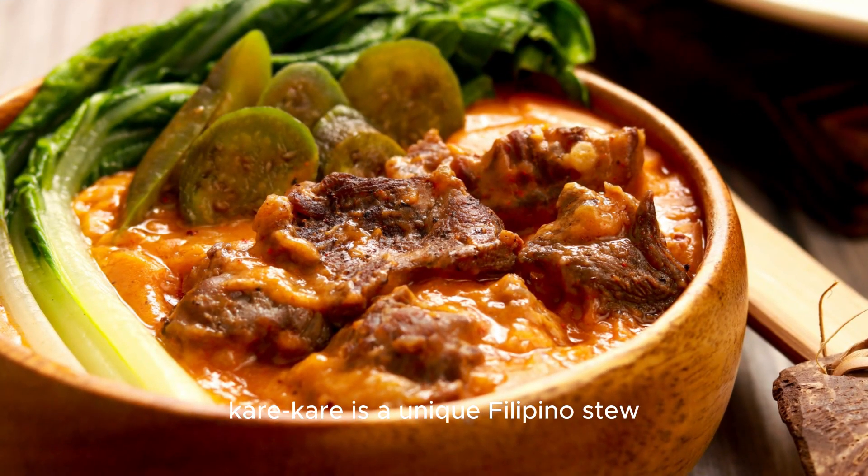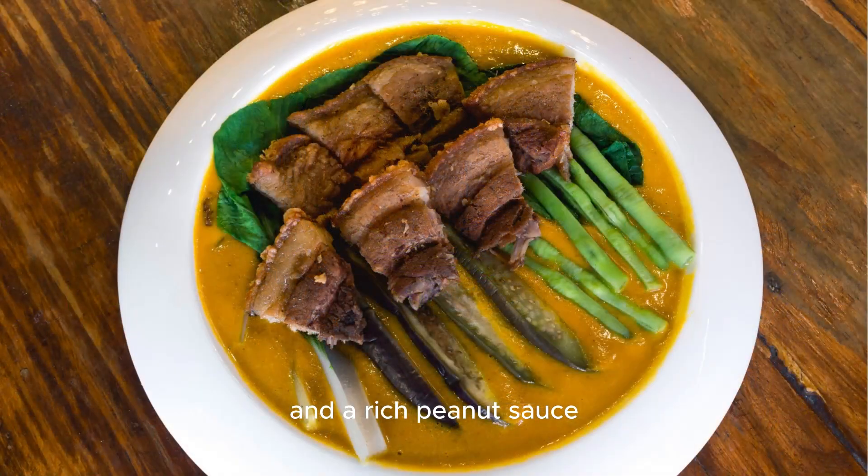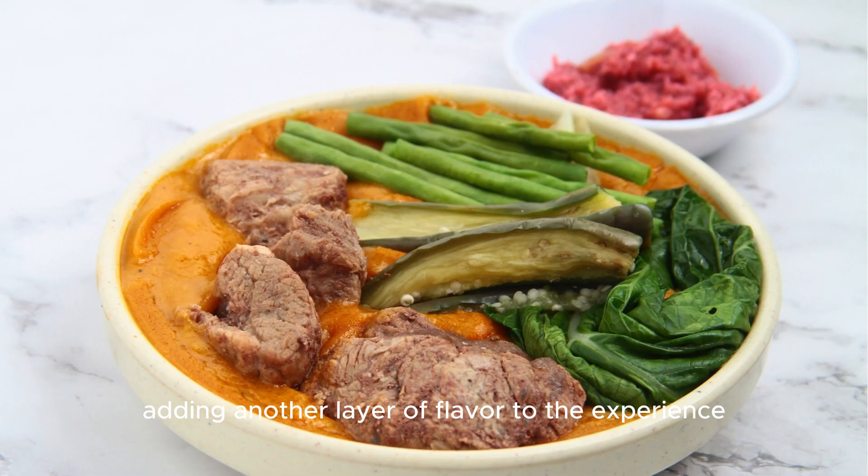Kare-kare is a unique Filipino stew made with oxtail and/or tripe, vegetables, and a rich peanut sauce. This savory dish is often enjoyed with bagoong, a fermented shrimp paste, adding another layer of flavor to the experience.